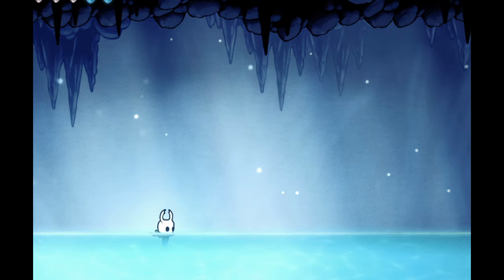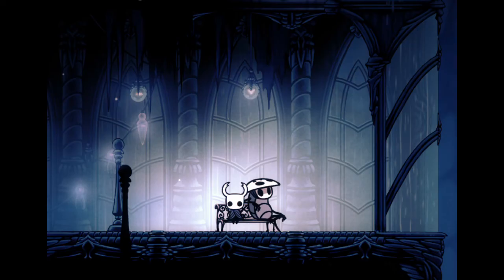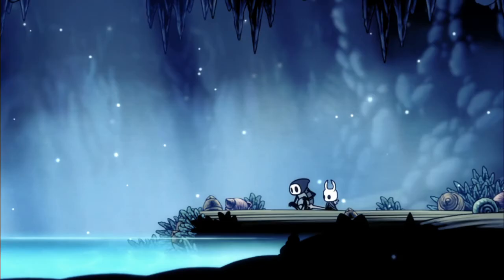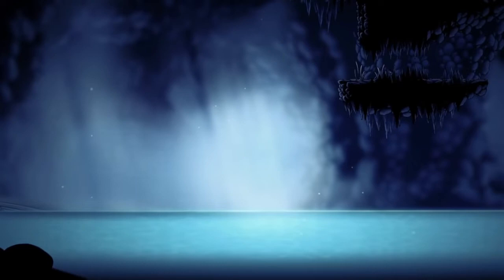Number 8: Blue Lake in Resting Grounds. It's a special kind of peaceful here. The lake answers the question of where all the water in the City of Tears comes from, and it's where the knight gets to have one last moment with Quirrell before the two part ways. The Wanderer's Journal talks about how the water is blue from the minerals in the cave that the lake is in, which is pretty neat.